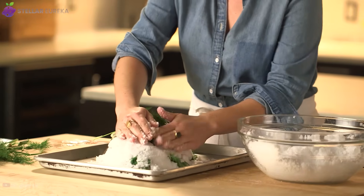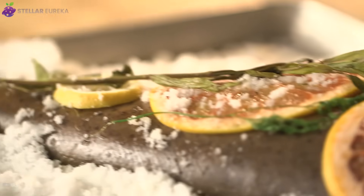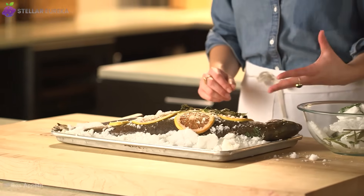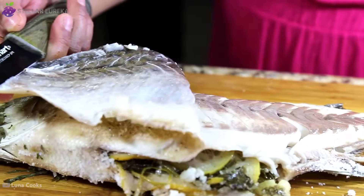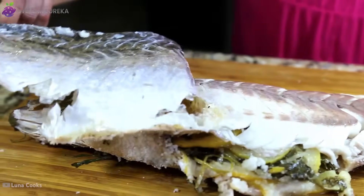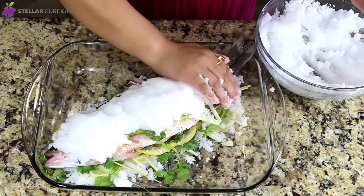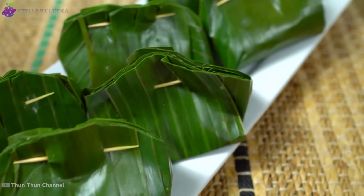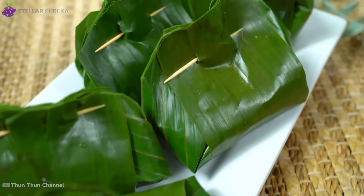This method reimagines salt not just as a seasoning, but as a structural component — achieving a level of insulation and moisture retention that even modern appliances struggle to match. Instead of a hard, mineral-sealed barrier, our next ancient cooking technique relies on a soft, pliable wrapper provided by nature.